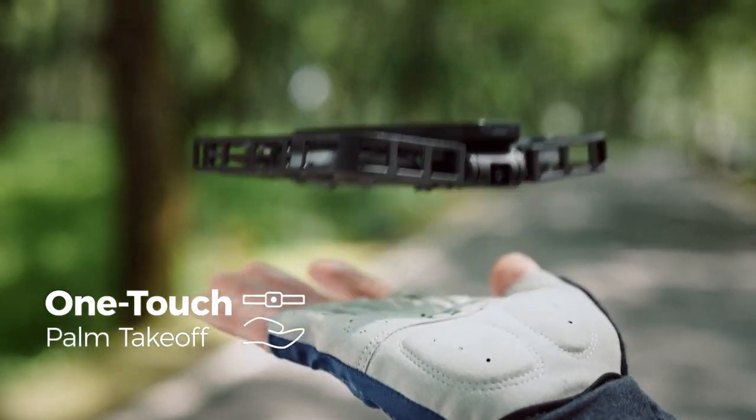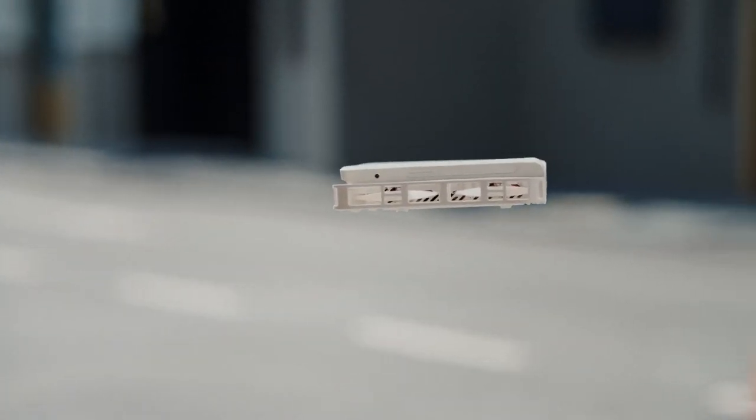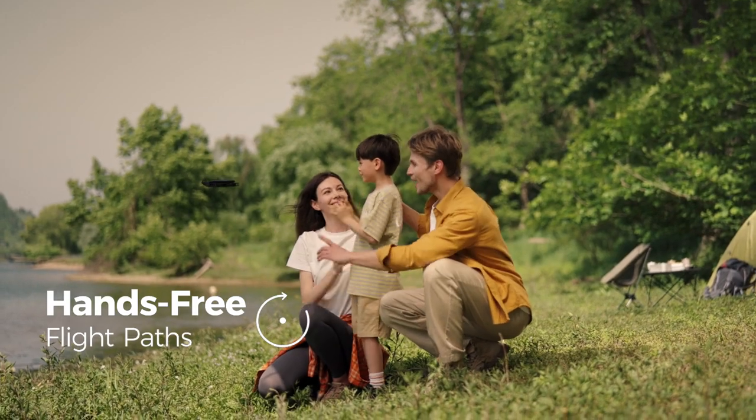Three-second palm takeoff. Soar to new heights with the Hover X1. Unlock cinematic shots with the press of a button.